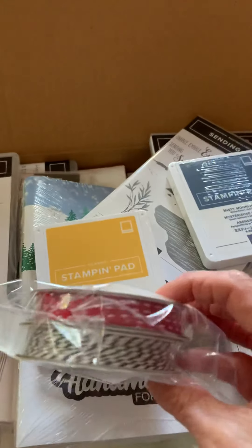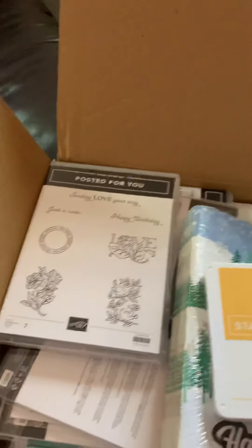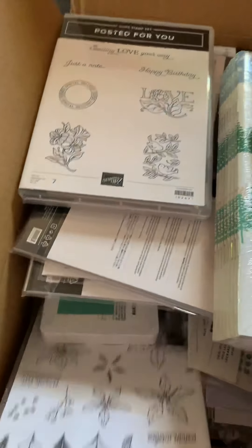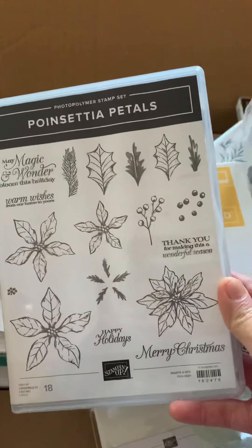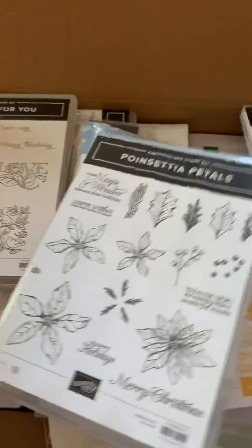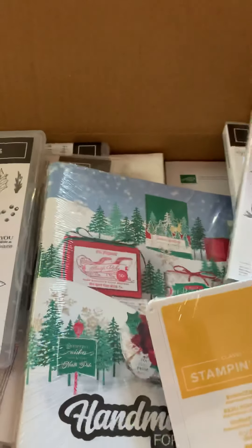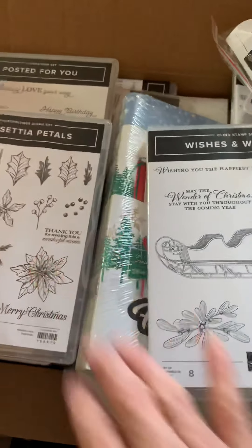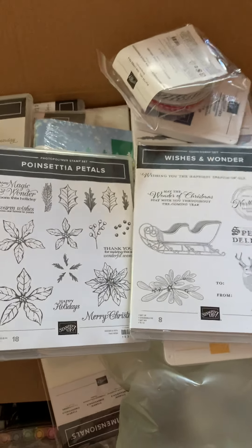And look at this. Christmas is going to be so much fun. Can you see another Christmas one? Poinsettia Petals. So these two — where are they? Can't find it. Where did I put it? This happens to me all the time. This one and this one would have to be my favourites in the whole catalogue.